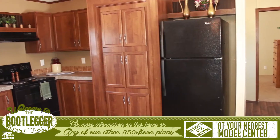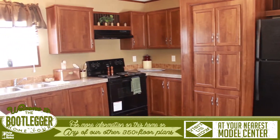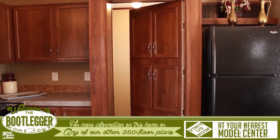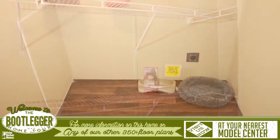The kitchen has a bright window over the sink and it has one of the coolest features of the home — the Bootlegger's pantry. What looks like a large set of cabinets actually opens into an extra large pantry and laundry room, making it easy to keep those unsightly loads of laundry out of sight.